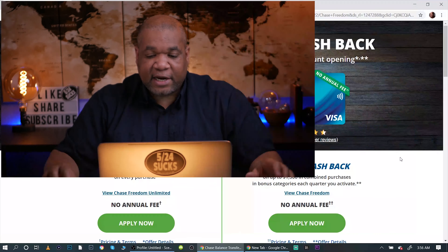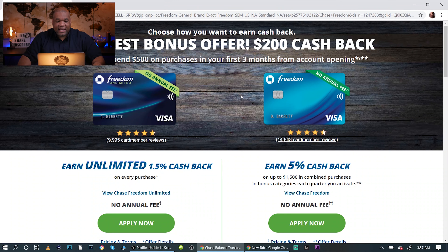Let's go ahead and take a look at both these cards — they've set it up great for us so we can look at them side by side. The first thing I always look at is the annual fees. With both of these cards, they're cash back cards with zero annual fee, so you don't have to worry about that.